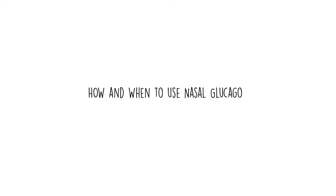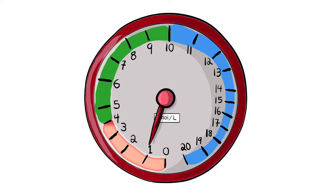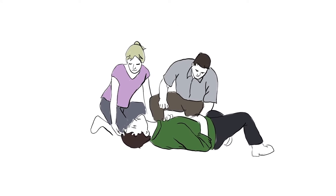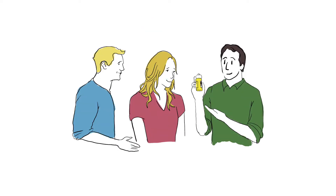Glucagon is an emergency medication used to treat severe hypoglycemia, which is when you cannot treat it on your own. It is therefore important to let your loved ones, family, friends, and colleagues know where your glucagon is located and to explain to them when and how to use it.